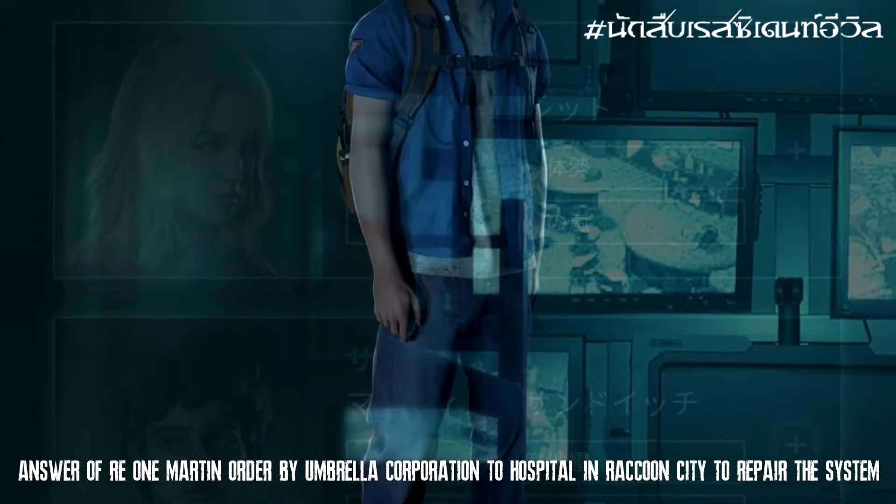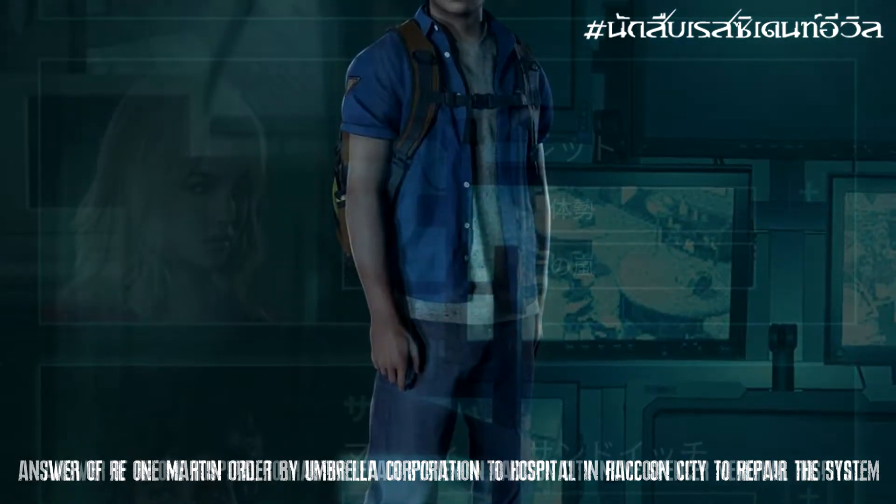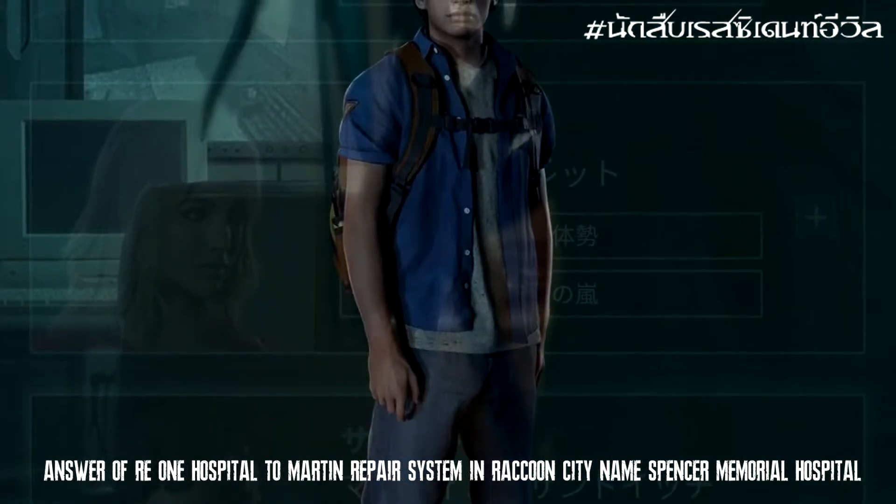ผู้รอดชีวิตคนนั้นมีชื่อว่า Martin Sandwich ซึ่งเป็นหนึ่งในวิศวกรผู้เชี่ยวชาญในด้านการซ่อมระบบต่างๆ (That survivor's name is Martin Sandwich, who is one of the engineers specializing in repairing various systems.)